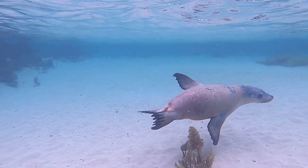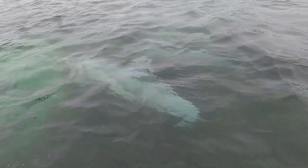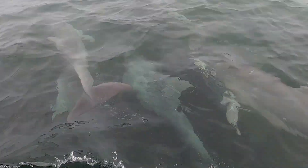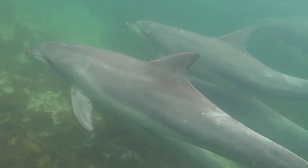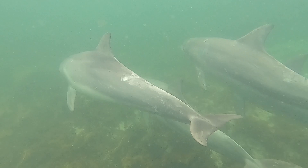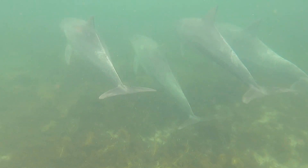Here begins the Great Australian Bight Marine Park. This protected area stretches into the Southern Ocean and includes part of the Great Southern Reef. The park is home to over 85 species unique to the area and many migrating visitors.